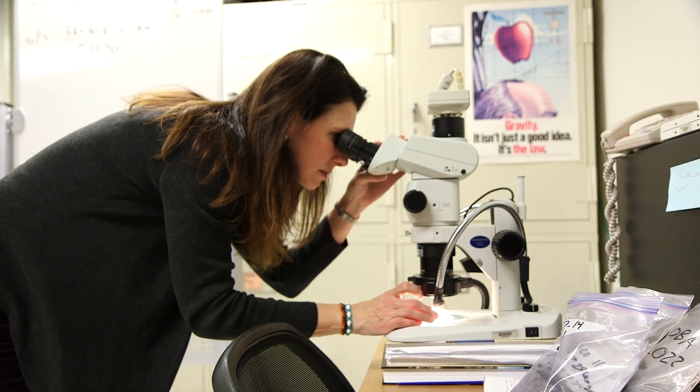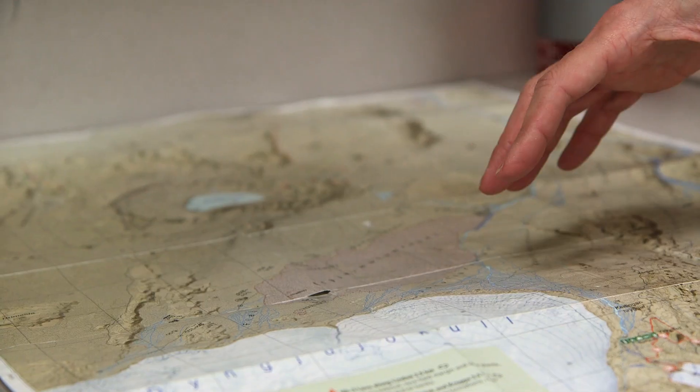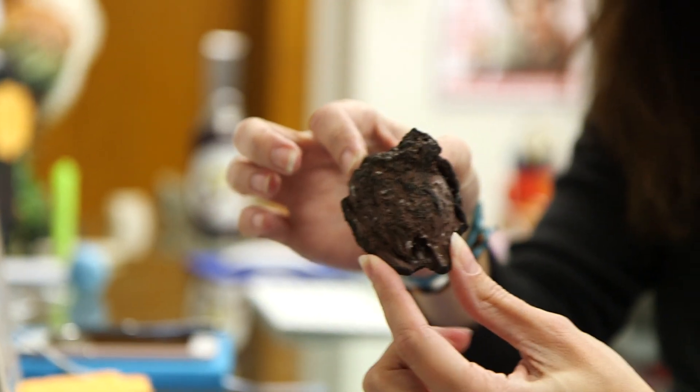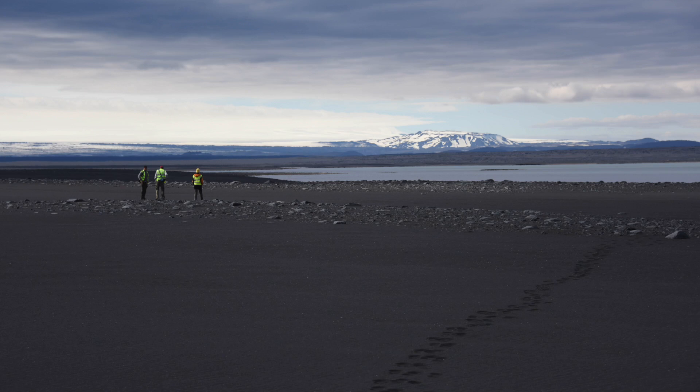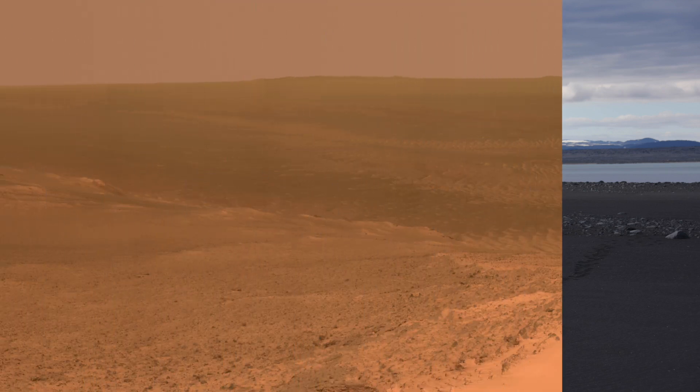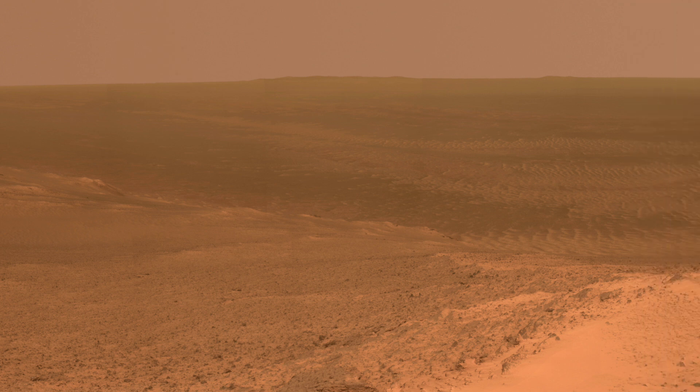We're studying something that we believe to be very much like Mars, but we don't know for sure, and the only way we're ever really going to know is if we get there and analyze it the way we're analyzing Iceland now. If we can identify the criteria that are key to understanding that system on Earth, we can take those keys and go to Mars and measure the same criteria — and if they're similar, that suggests the deposits we're looking at on Mars are from windblown deposits as well.